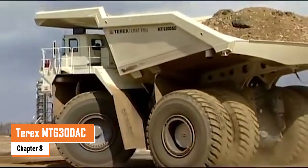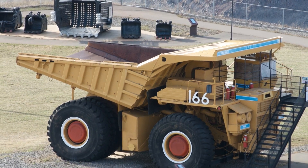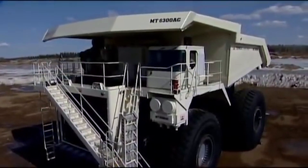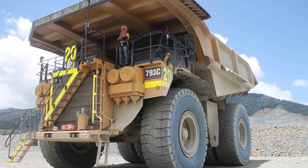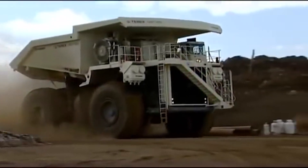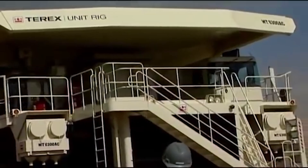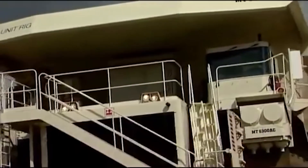Number eight: the Terex MT6300AC. The Terex MT6300AC tips the scales at an impressive 1.32 million pounds when fully loaded, making it one of the heaviest in its class. Powered by a 20-cylinder MTU DDC 20V4000 engine, this beast delivers 3,750 horsepower, giving it the muscle needed to haul loads across tough mining terrains. It stretches 51 feet long, is 31 feet wide, and stands 25.33 feet tall when empty.